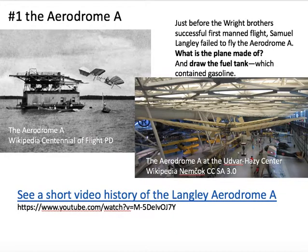Number one is the Aerodrome A. Before the Wright brothers actually flew, there were quite a few prototype trial airplanes, and this is one of them. You'll see more about the history if you view the video there. It was launched from a houseboat — catapult launched — and that's probably the best picture you'll see of it because it did tend to collapse. You're asked what the airplane is made of, and to look for the fuel tank and draw a picture of it.